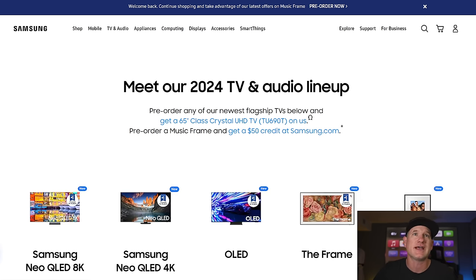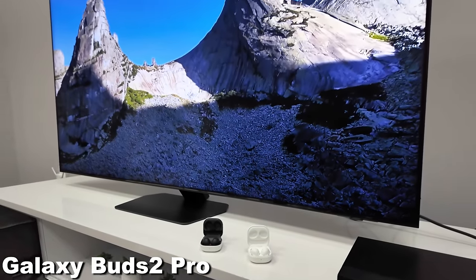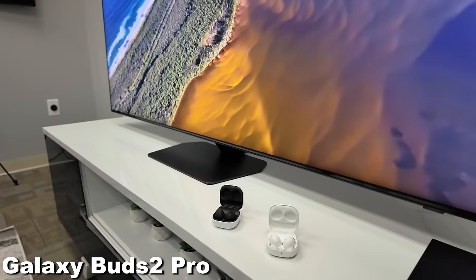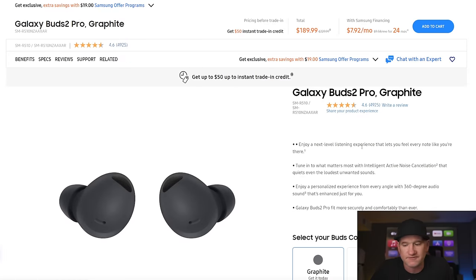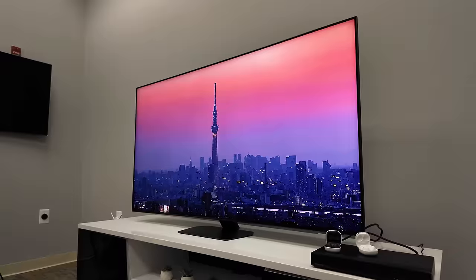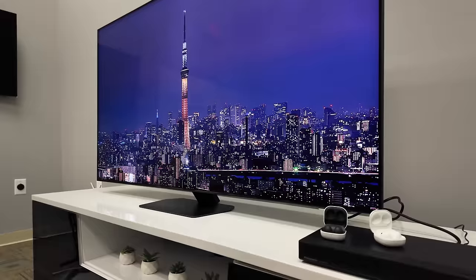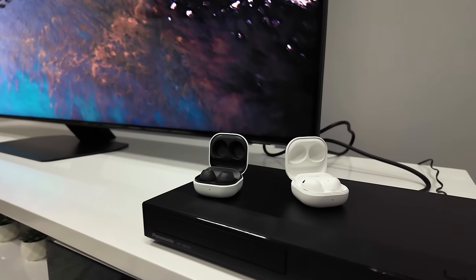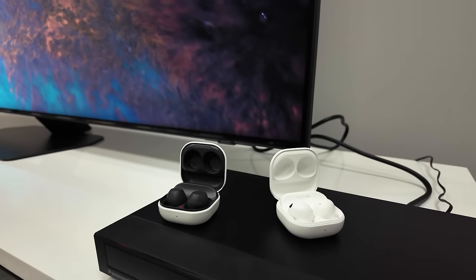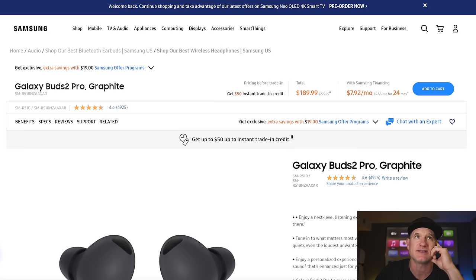Another thing we got to do with the QN90D was connect the Galaxy Buds 2 Pro to them. These are my favorite in-ear headphones — very light and great at noise canceling. It's pretty cool to pair this because I have a Samsung phone and a Samsung watch. To seamlessly go from your watch to your phone to your TV with these headphones is pretty awesome. Eric and I were testing them with Tech with KG, and when they had them on and connected, they literally couldn't hear what I was saying because they're so good — and they're not very expensive either, so I'd consider checking these out.